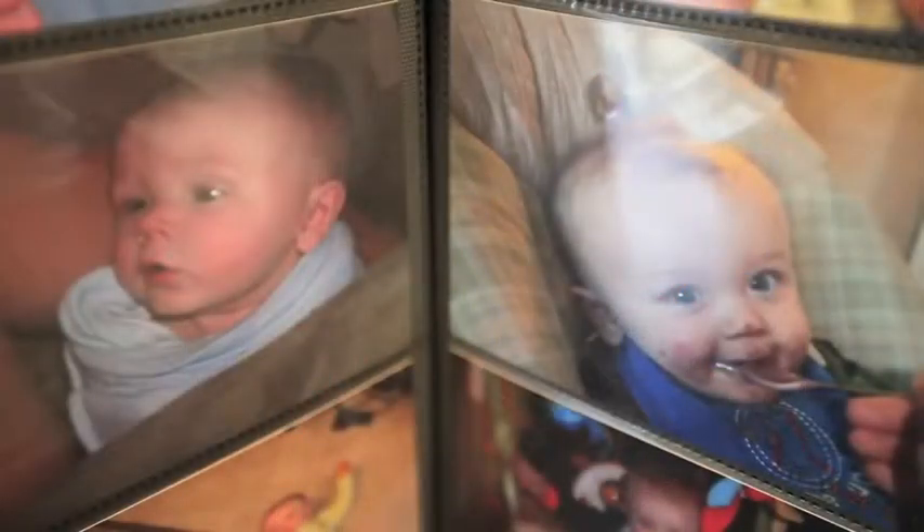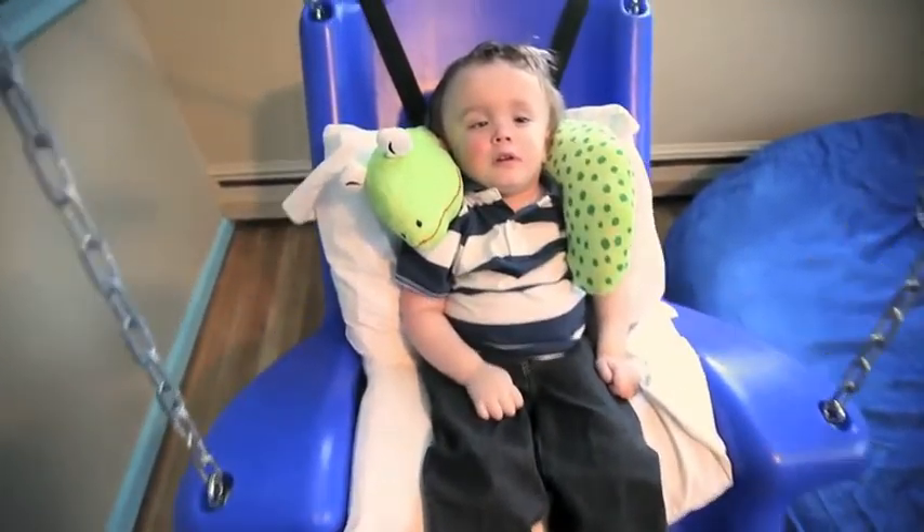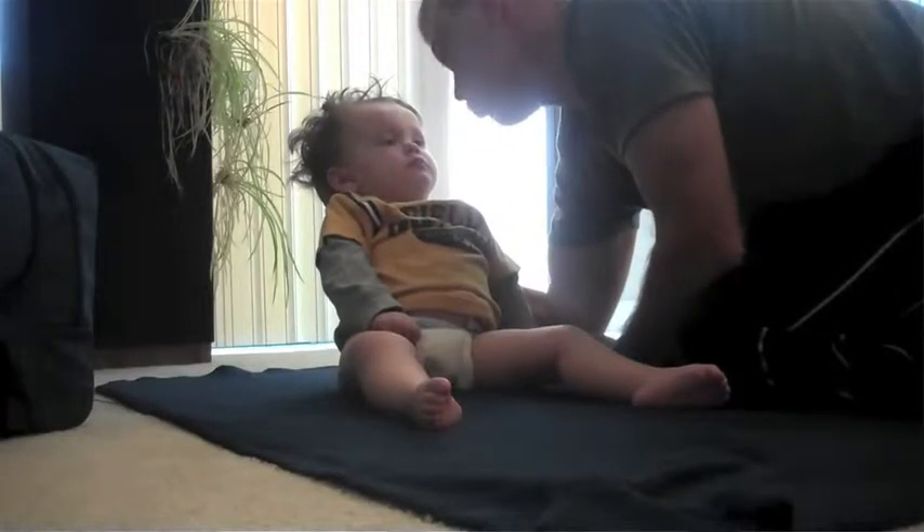Nathan suffers from Tay-Sachs disease, a rare inherited disorder that progressively destroys the neurons in the brain and spinal cord. Tay-Sachs commonly develops in young children with symptoms appearing around three to six months of age.